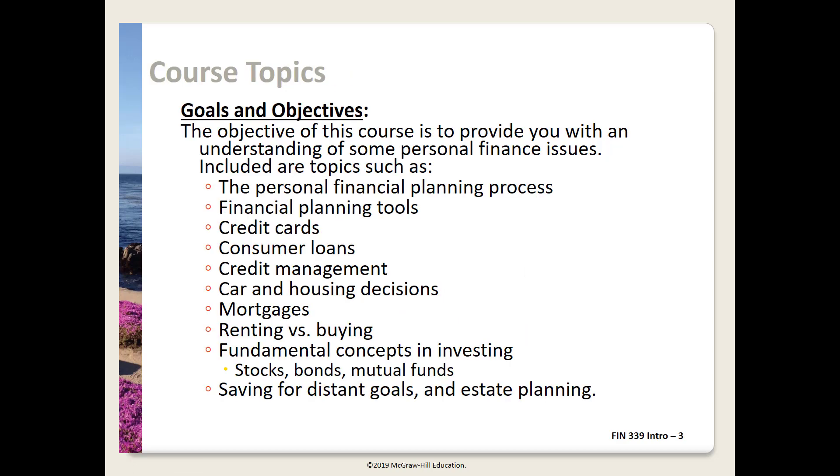Finance 339 is a fundamental course in personal finance designed to provide you with the finance skills and theory you'll need to manage your personal finances successfully. In a two-week class, we can't go into much depth on any topic. The object is to provide enough information on each topic area so you have a starting point.